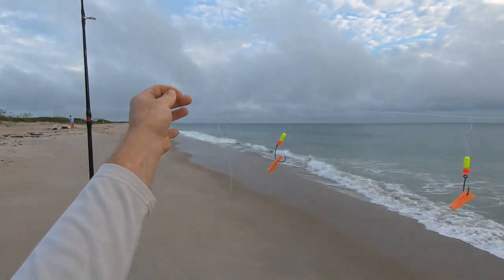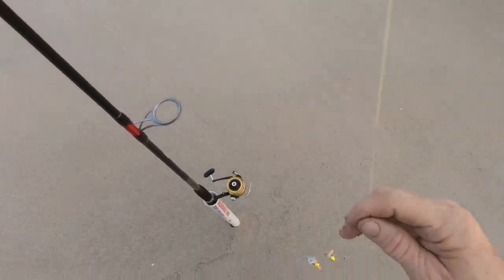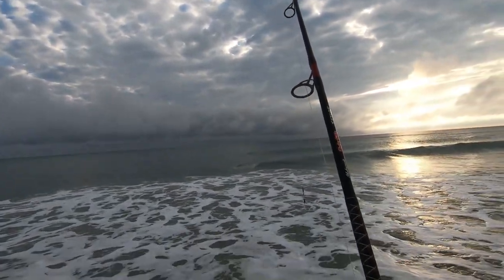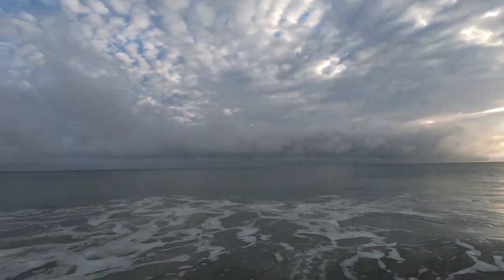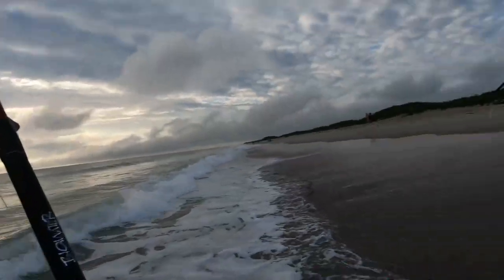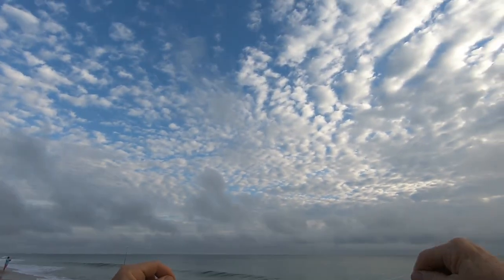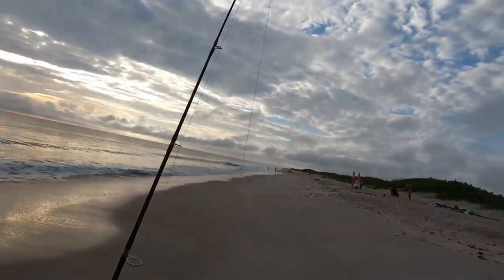Okay guys, here's my rig. I got fish bites on that with a 4-ounce weight — we're going to toss that out and see what happens. The other one I'm going to put shrimp on. The water's not too cold. Okay guys, that's my rig — I got an adult sand flea on the top with a live shrimp on the bottom, and we're going to cast that out.